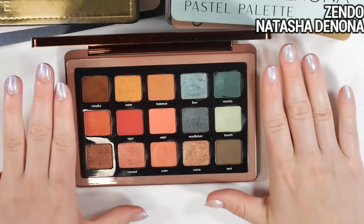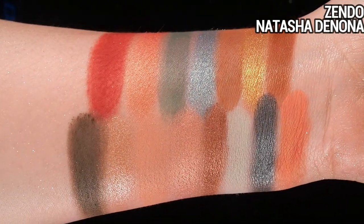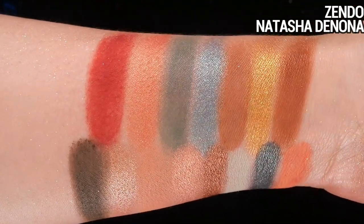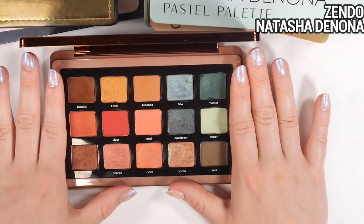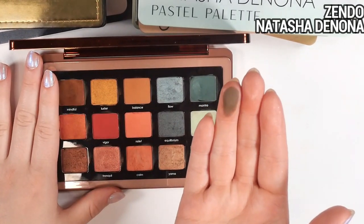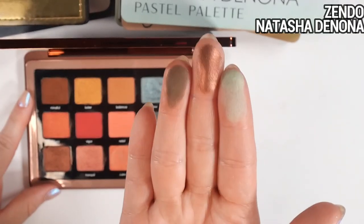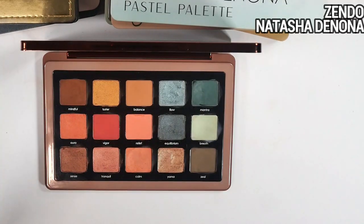The Zendo palette, on the other hand, is my least favorite Natasha Denona palette. I still use some shades individually, but the color story as a whole — I just don't know what to do with it. I see the contrast between warm and cool tones but I just don't know which direction to go. It also has one of the only quality issues I've had with Natasha Denona: the shade Zeal has patchiness and blending issues. I do like the shades Tent, Sense, and Breath, but the rest I could take or leave.